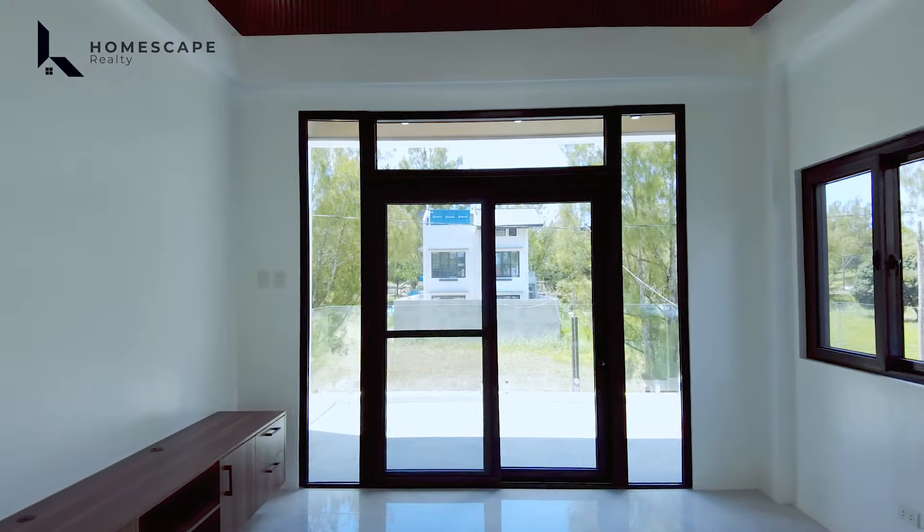That concludes our open house tour of this brand-new modern contemporary home located in Tagaytay City. If you think this is the right home for you, you may contact us anytime at the numbers shown below. For more details, visit our social media accounts and website. My name is Dino from Homescape Realty, your guide to your real estate needs. Thank you, and see you next week.